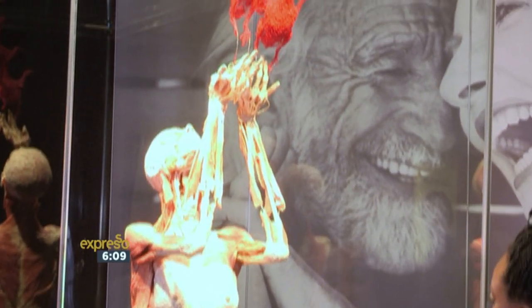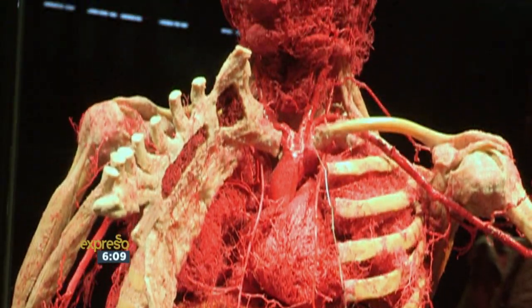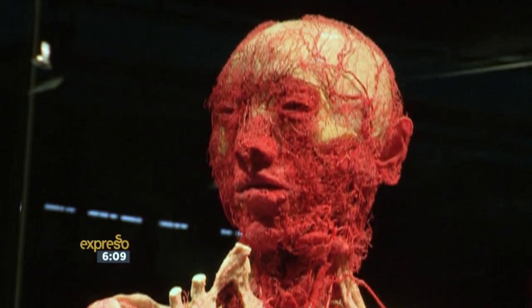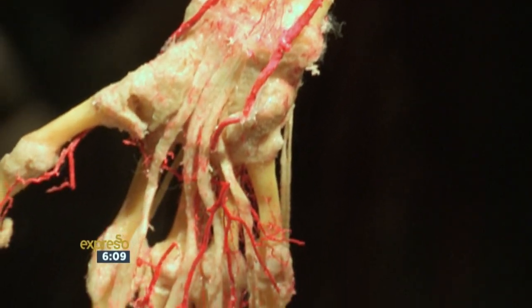I'm a third year medical student, so I had anatomy last year and we did dissections as well. So it's very interesting to see the way they dissected this — it's so beautifully done. They give enough information to make it scientifically correct, but also in a way that everybody can understand, even kids, and the way they explain it. So it's very cool.